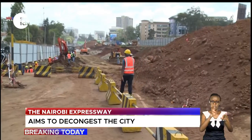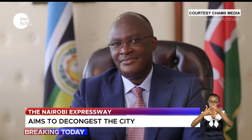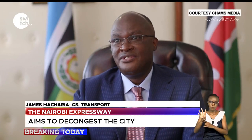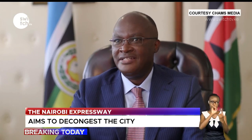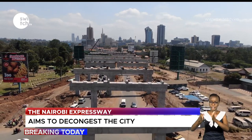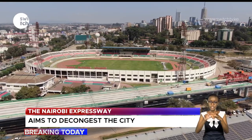The initial timeline for the expressway was four years, meaning it could have been completed in 2024, but that has been reduced by half to ensure completion by next year. The project consists of a four-lane dual carriageway with nine interchanges, including the SGR terminus at JKIA, Eastern Bypass, Southern Bypass, and Enterprise Road.